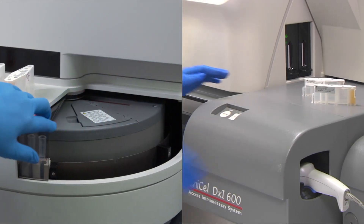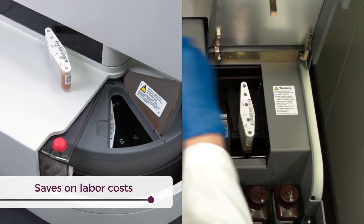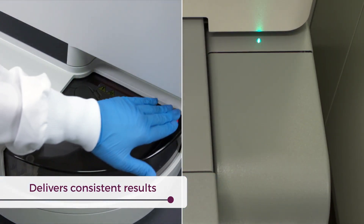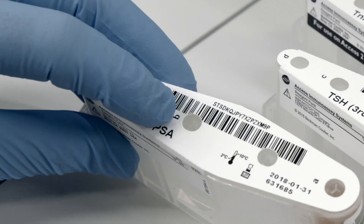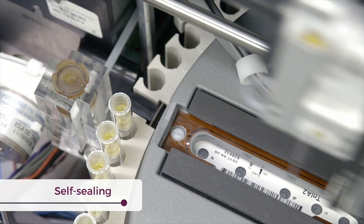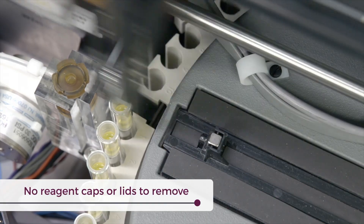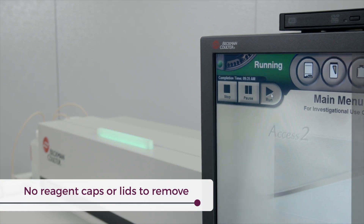Regardless of the ACCESS-2's immunoassay system, you'll experience labor cost savings and deliver consistent results across the entire healthcare network, as all systems use the same reagent packs. Each reagent kit has an elastomeric seal, which delivers cost-saving and efficiency benefits such as self-sealing, which prevents evaporation when the reagent probe is withdrawn after piercing. Plus, with no caps or lids to remove, daily setup labor is reduced, while helping prevent potential probe crashes.